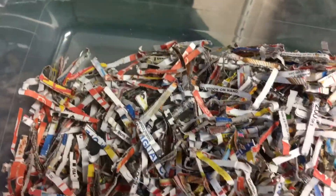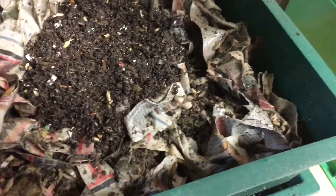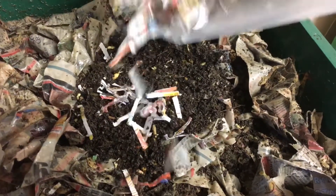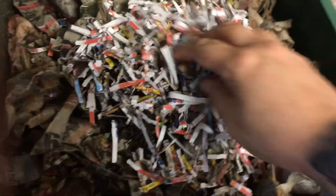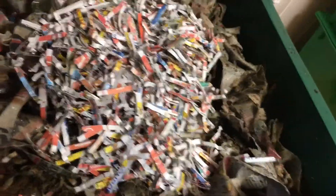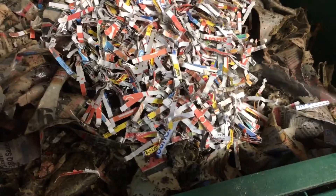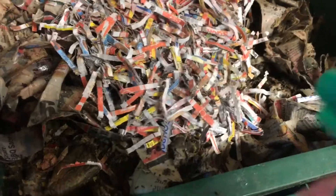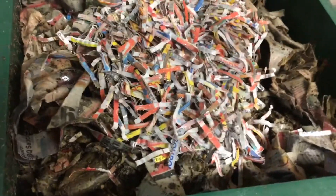Anytime I add worms to my worm bin or add veggie scraps, I take shredded newspaper or a shredded paper towel roll and always add it on top. This helps to control moisture in the bin and fruit flies — especially in the summer when you start putting fruit in here and the fruit is in season, it can get wild. I just give the paper a little mist and that's it.